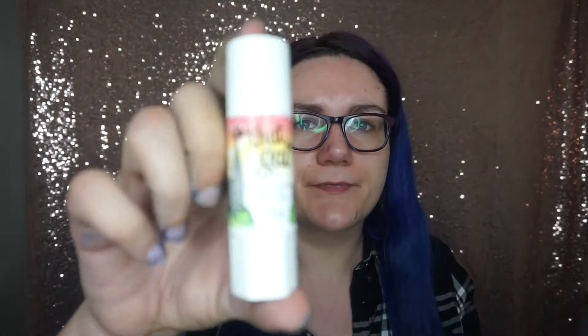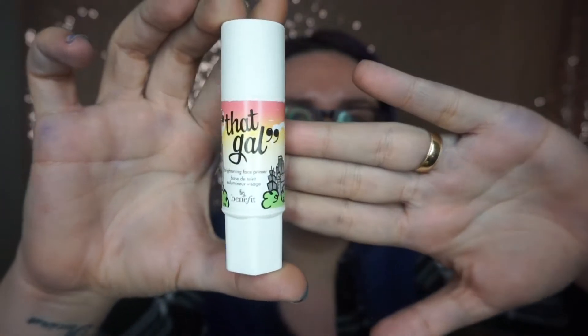So last month we started with the CC box, so this month we're gonna start with the Look Incredible box. As soon as I open it we've got the card — April's Deluxe Edition, Addiction — and the little list of products. So first things first, we've got a Benefit Brightening Face Primer. I've never seen this before in my life. I didn't even know something like this exists.